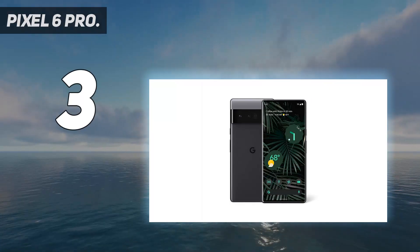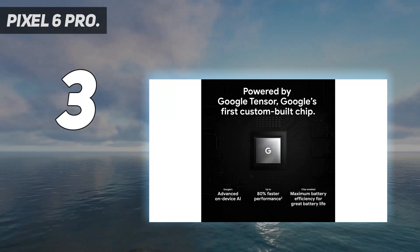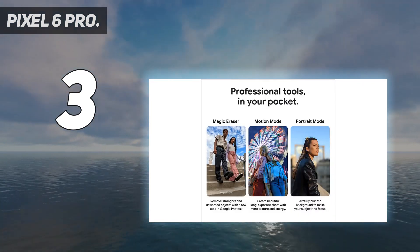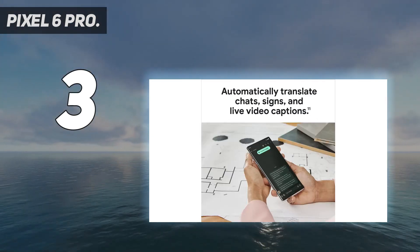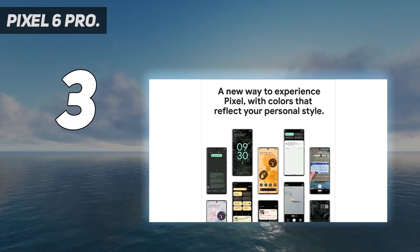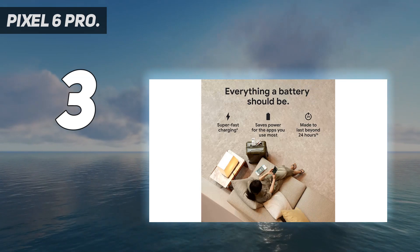At number 3: the Pixel 6 Pro. Google has once again claimed its Android photography crown. The Pixel 6 Pro has incredible cameras, thanks to upgraded hardware and powerful software. The end result is something that can go toe-to-toe with Apple, especially with night mode — Night Sight. The 50MP main camera sensor lets in 150% more light, while the 48MP telephoto lens sports 4x optical zoom and 20x digital zoom.